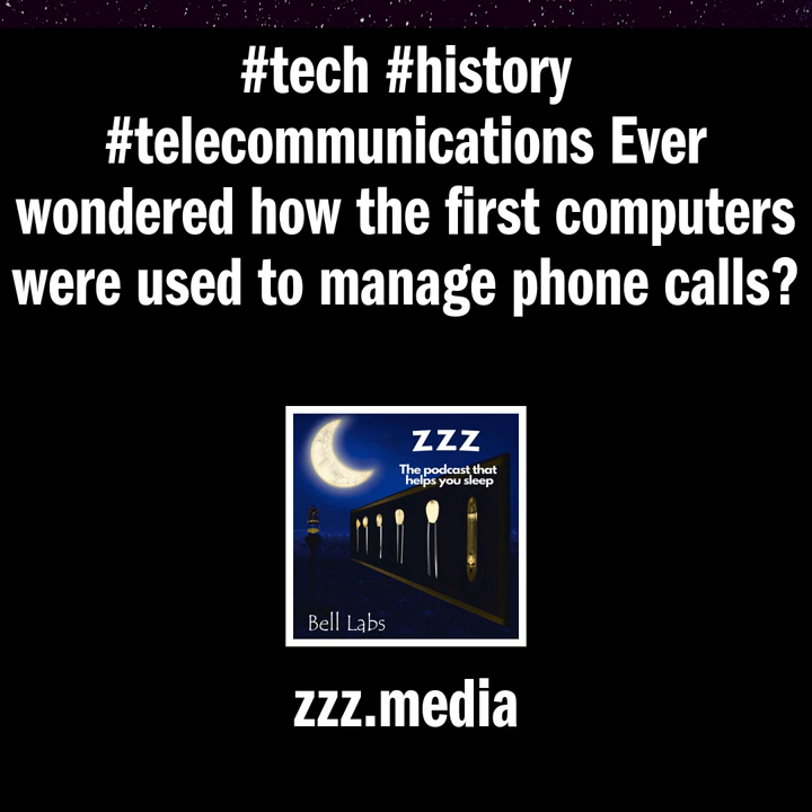Clarence A. Lovell, Director of Switching. The Electronic Switching System, Chapter 1: An Introduction to the Morris Electronic Switching System.